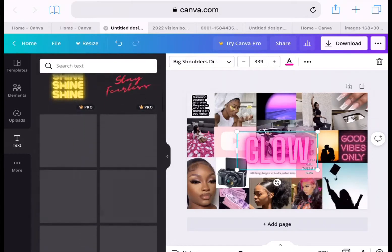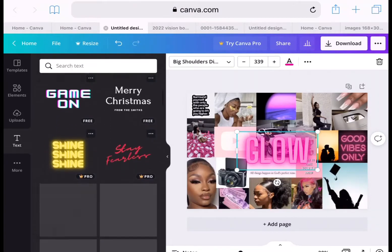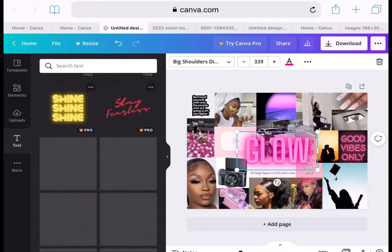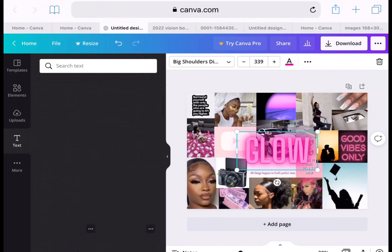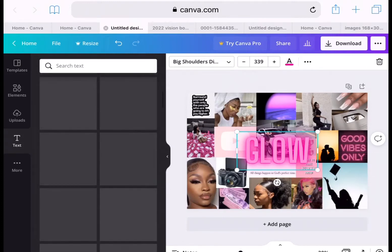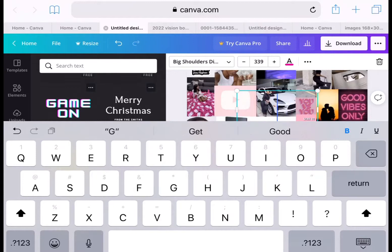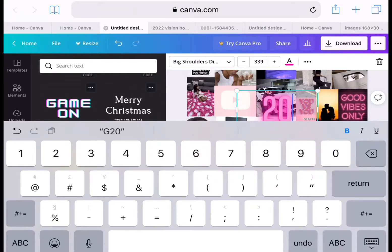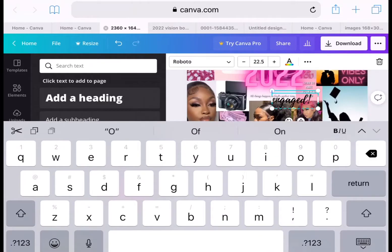Now I click the text button on the side — they have a variety of different text options. I love pink so I picked the one that says 'glow.' I'm showing y'all all the different kinds of text: cursive, different colors, big, small, repetitive, girly, boyish — anything you need. I'm typing '2022' and deleting where it says 'glow,' then sizing that in the middle. For the subtitle I chose a cursive style and typed 'vision board,' deleting the placeholder text.